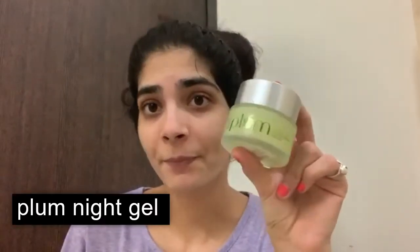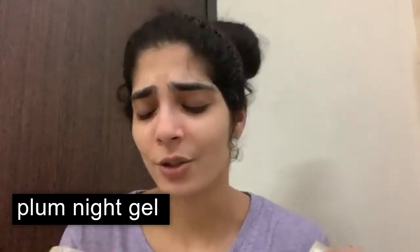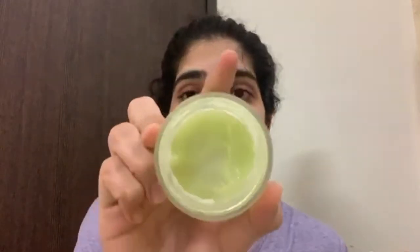Here I use Plumka Nigel Cream. I love it. This is a good cream and it smells very good. It's kind of a gel — not a proper cream, it's more of a gel. I love this cream.